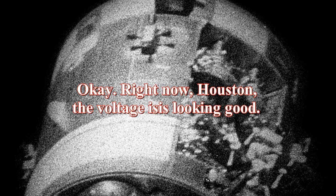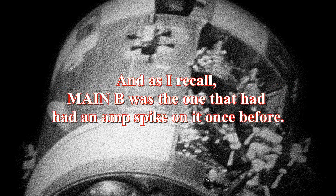Okay, stand by 13. We're looking at it. Okay, right now Houston, the voltage is looking good. And we had a pretty large bang associated with the caution and warning there. And as I recall, main B was the one that had an amp spike on it once before.